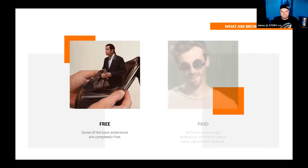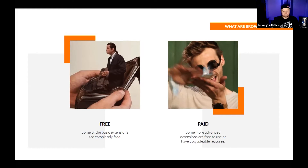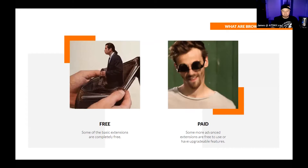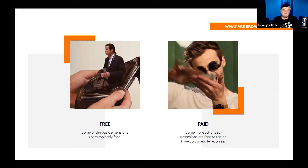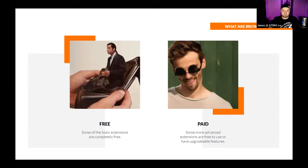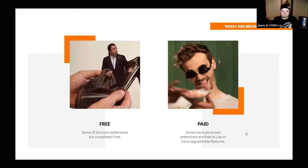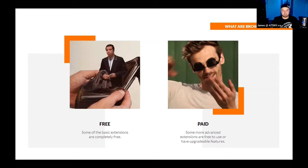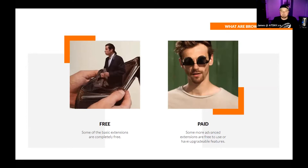Paid extensions are paid generally because they have a bit more functionality. You may have a login with a password that has to hit a database, and you may be storing data — whether it be text or pictures. That data has to get stored somewhere. That's why paid extensions cost money — the developer has costs involved with that extension, so they pass some of that cost onto you, and maybe make a buck or two as well.